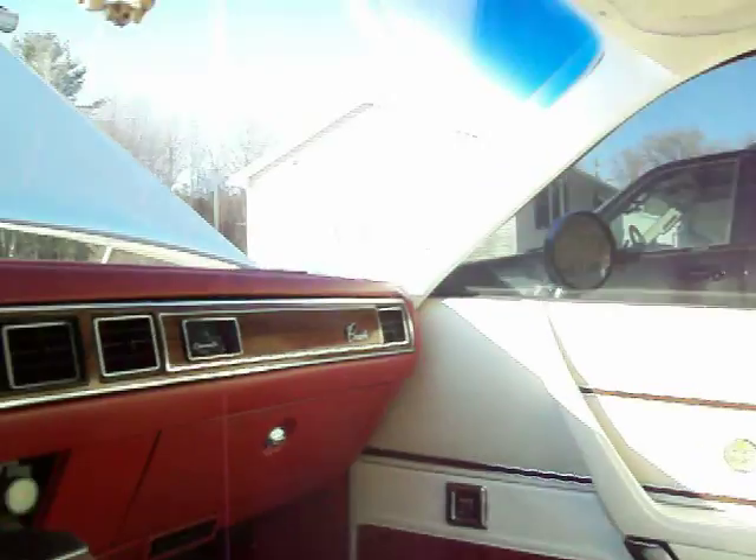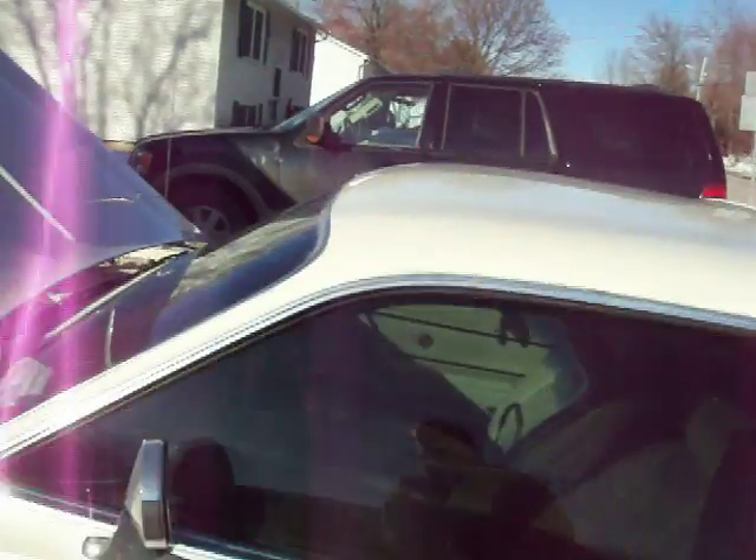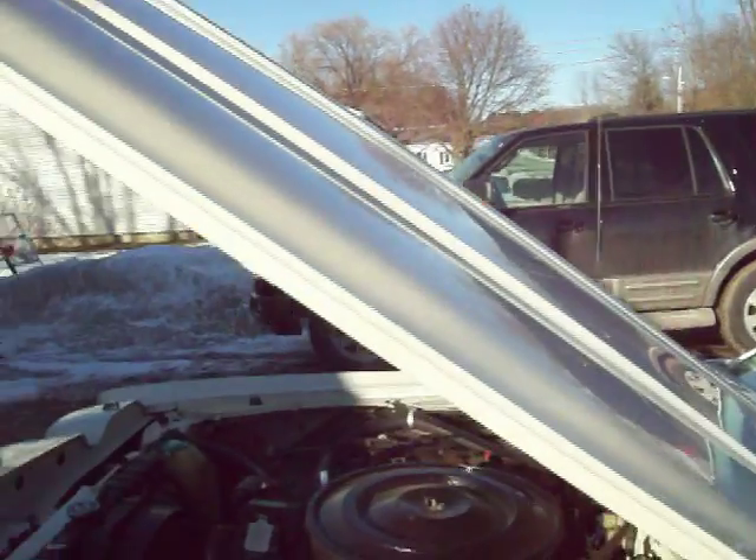And of course the horn works, so everything works. Anyway, that's it — this is my ride, my 1978 Chrysler Cordoba 360 4-barrel. That's what I've got to offer.